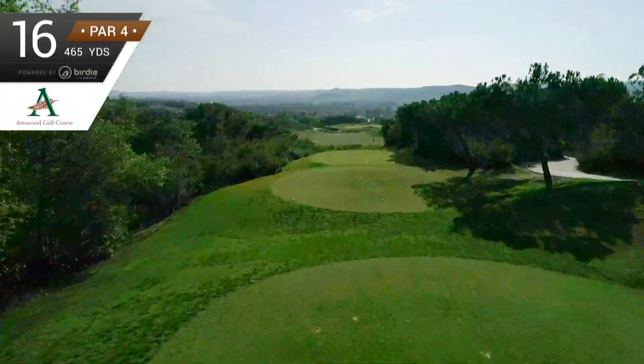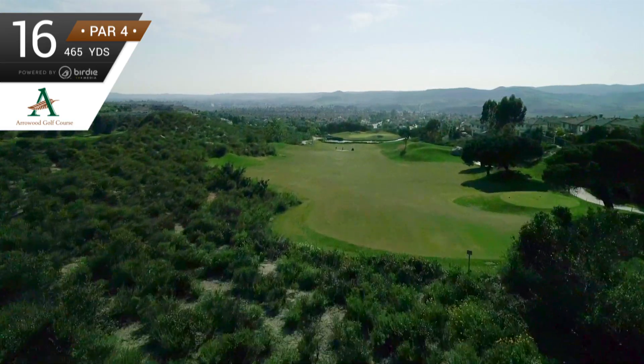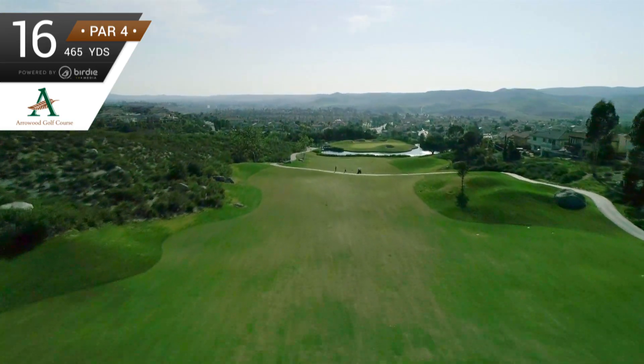Get your phone out. The par 4 16th hole is our signature hole, and you'll see why in a minute. Off the tee, all you need to do is be as close to the middle of the fairway as you can to give yourself the best approach angle.